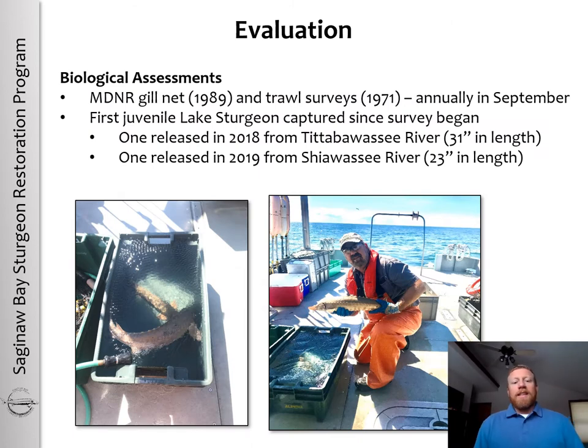In order to evaluate the success of the stocking program, biological assessments are being conducted. The Michigan DNR has done annual gillnet assessments and trawl surveys — the trawl surveys since 1971 and the gillnet survey since 1989 — taking place annually in September. In the fall of 2021, the first juvenile lake sturgeon were captured during this survey since the survey began, which was really great to see for surveys that have been taking place for two to four decades.